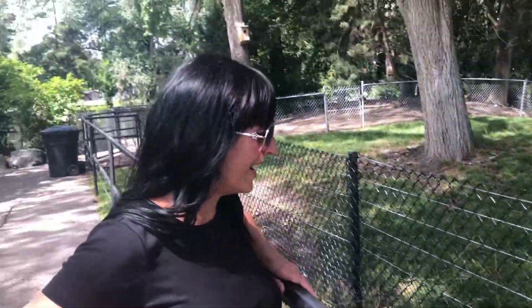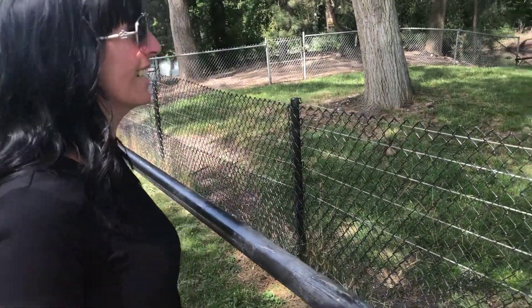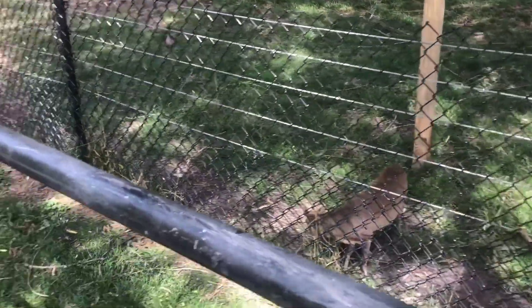Okay guys, we found another one. It's a — right — miniature deer. Okay, let's see what else we find.